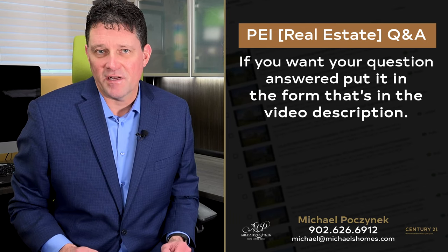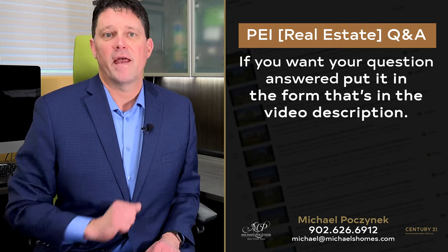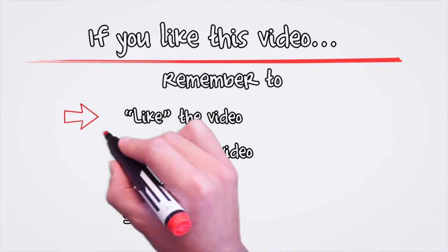Do you have a question about P.E.I. real estate or Prince Edward Island in general? Put it in the form below and I'll get back to you right away. I'll see you next time. Bye.